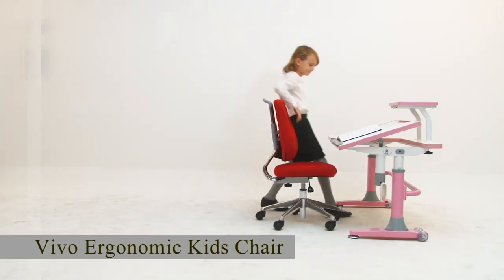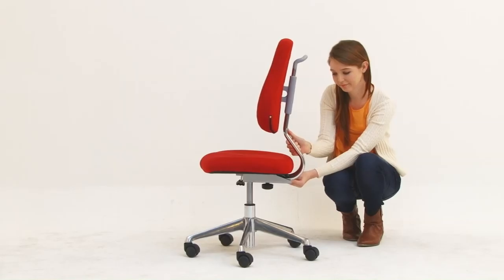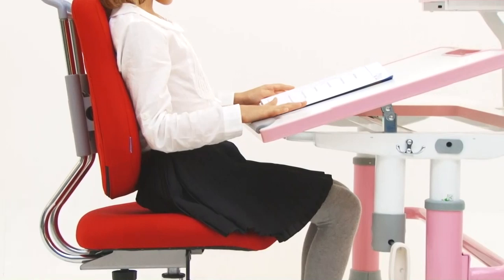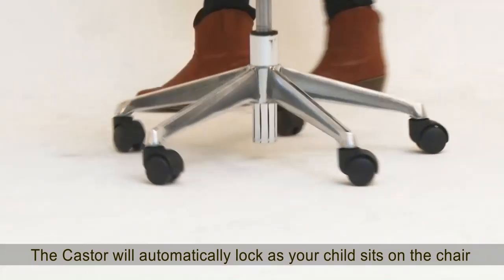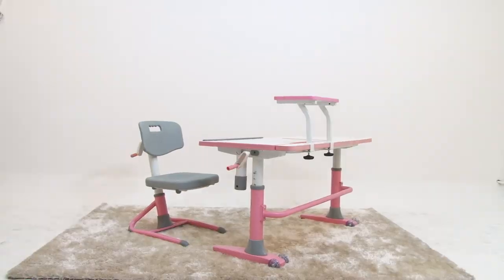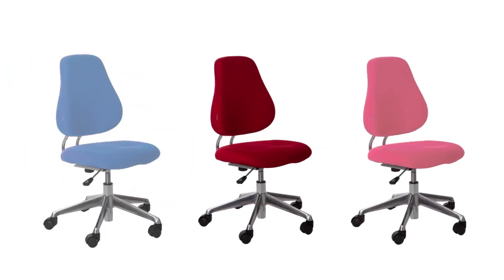The Vivo Ergonomic Chair is an ergonomically shaped chair designed for children. Seat height, seat depth and backrest height can easily be adjusted according to the height of the child to make sure your child is always sitting ergonomically and enable your child to grow healthy. The caster will automatically lock as your child sits on the chair, preventing the chair from sliding and keeping them safe. The Vivo Ergonomic Chair grows as a child grows, ensuring proper posture and enabling healthy development. This chair comes in blue, red and pink.